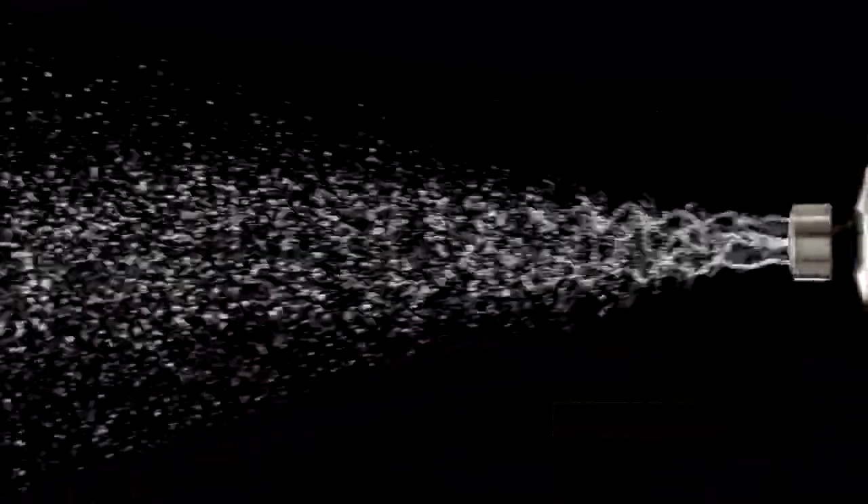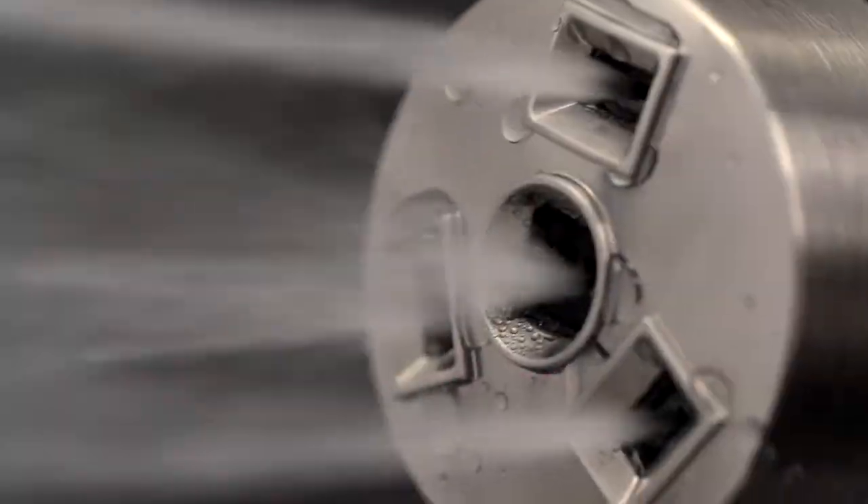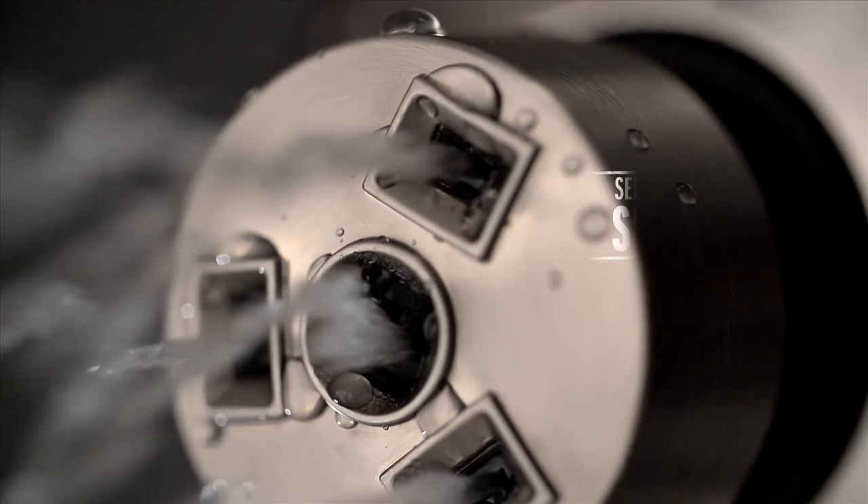Select invigorating, soothing, or massaging spray heads featuring H2O Kinetic Technology that sculpts the water into a unique wave pattern, creating the feeling of more water without using more water. The oscillating pattern of the water also prevents build-up of mineral deposits, making H2O Kinetic spray holes self-cleaning.